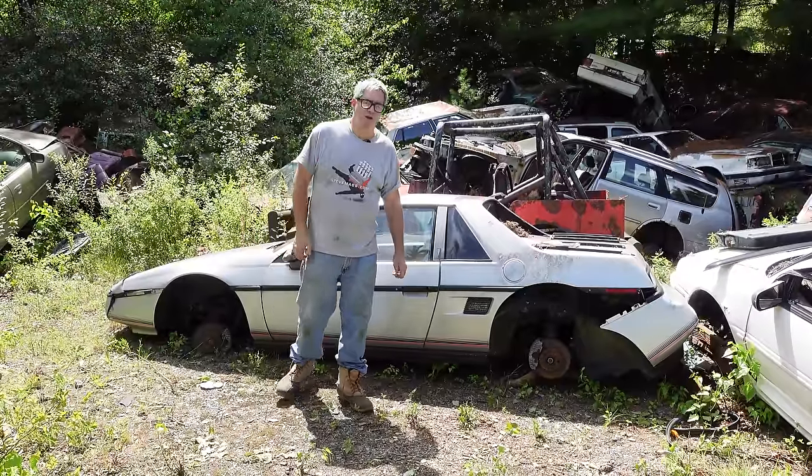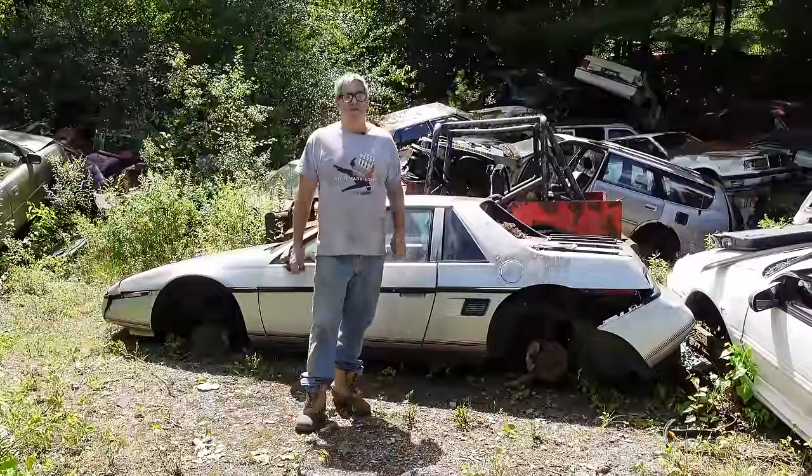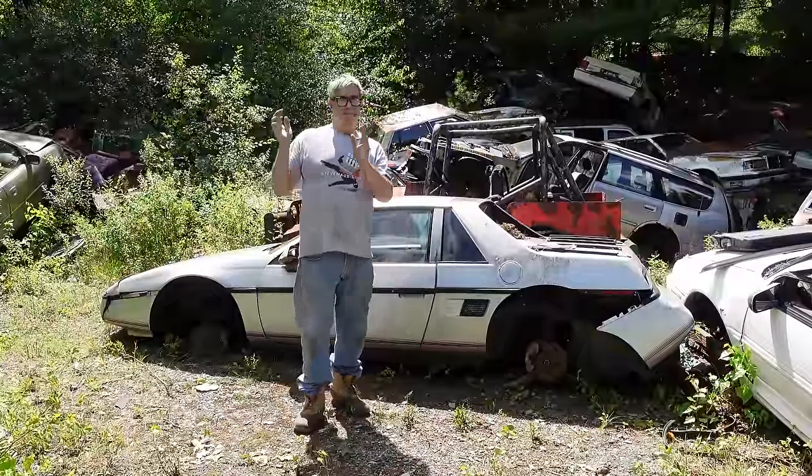Hey, Steve Bionni here doing the Junkyard Crawl at Bernardston Auto Wrecking in Bernardston, Massachusetts. This is a 1987 Pontiac Fiero.